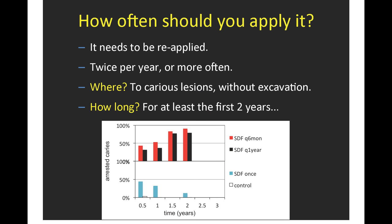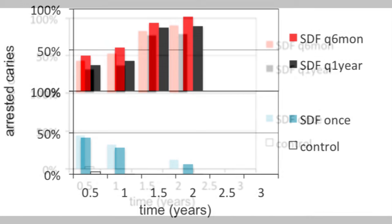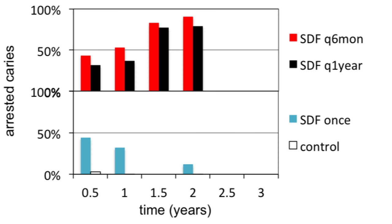How often should you apply it? It needs to be reapplied — we can't emphasize this enough. Looking at the clinical trial data, if you don't reapply, the cavities seem to reactivate with time. We don't yet know when you can stop applying. What we see is that if you continue applying over time, more and more cavities get arrested, but not 100%. It needs to be applied at least once per year; we suggest twice per year or more often depending on caries risk, to carious lesions without excavation, and at least for the first two years. We see a marked increase in caries arrest after the one-year point.